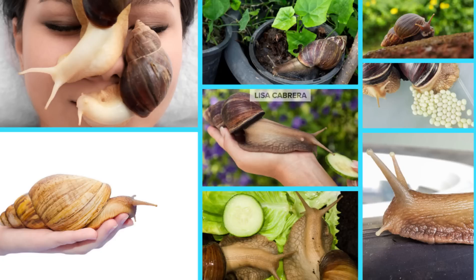Giant African land snails contain both male and female reproductive organs. I was reading they can lay up to 500 eggs at one time — that is crazy. So they reproduce very quickly and profusely. 500 eggs at once is like crazy.